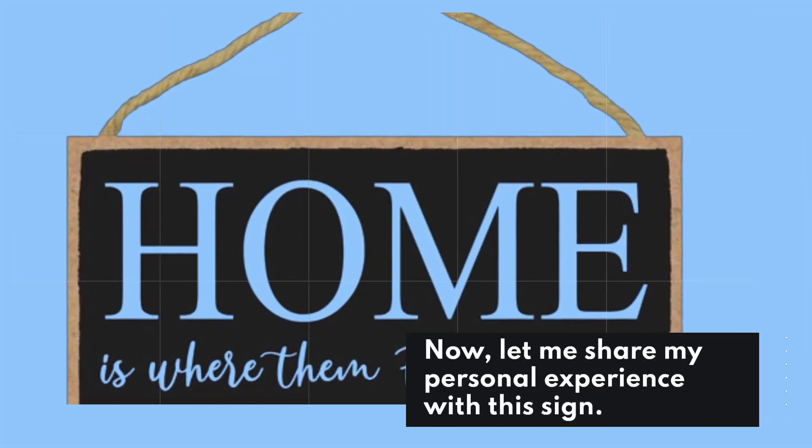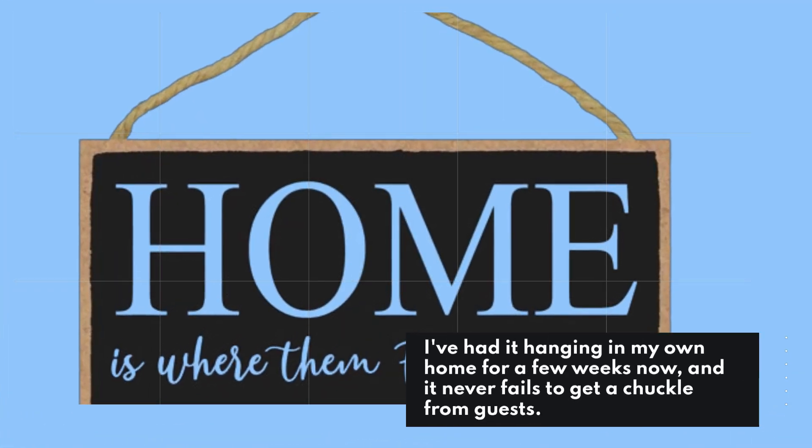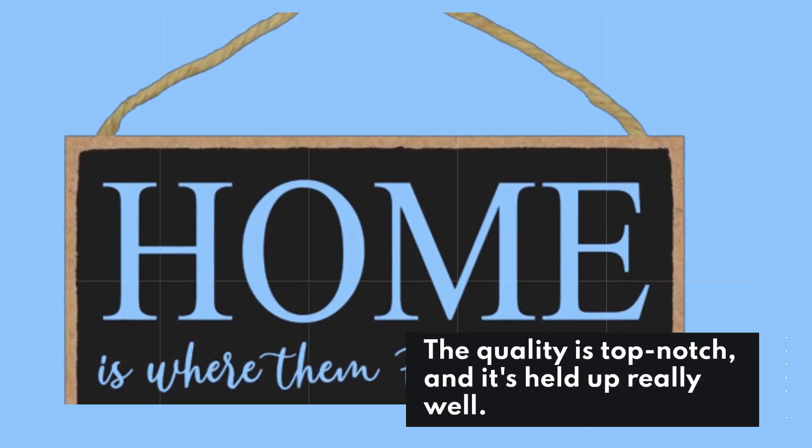Let me share my personal experience with this sign. I've had it hanging in my own home for a few weeks now, and it never fails to get a chuckle from guests. The quality is top-notch, and it's held up really well.